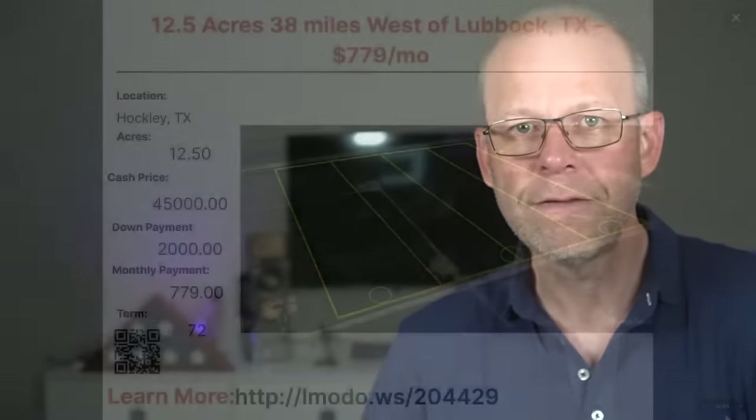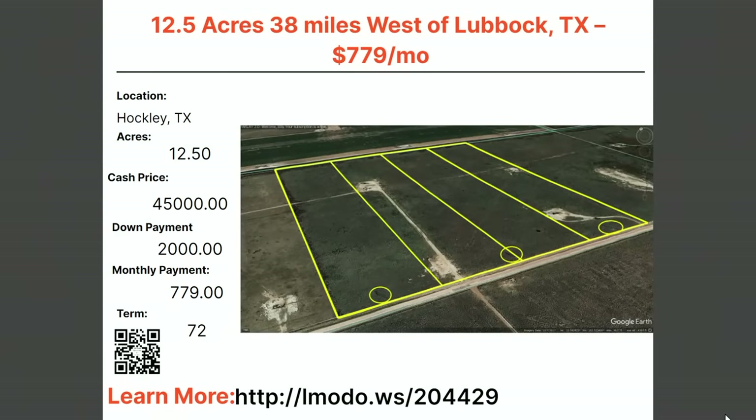We only had one in Oregon, so our next stop is Texas. A 12.5-acre property just west of Lubbock — asking price $45,000 with $2,000 down and $779 a month for 72 months. Learn more at elmoto.ws/204428.